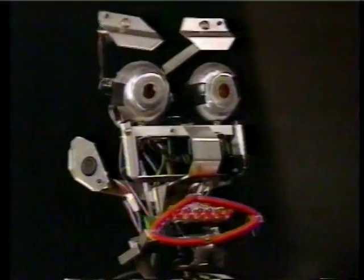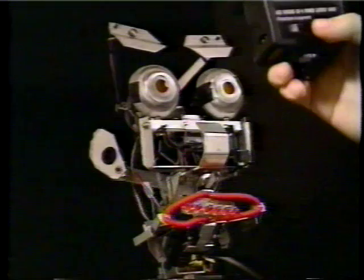It's programmed to be a ham, so if someone takes its picture it says 'cheese' and smiles. After a while it gets a little bored again and looks for something else interesting to do.